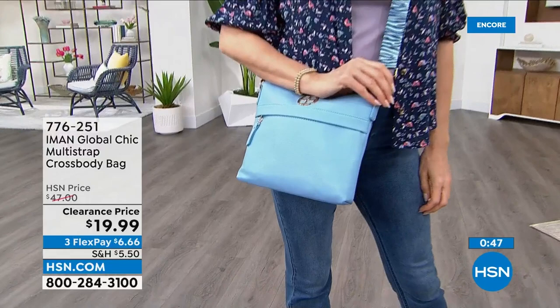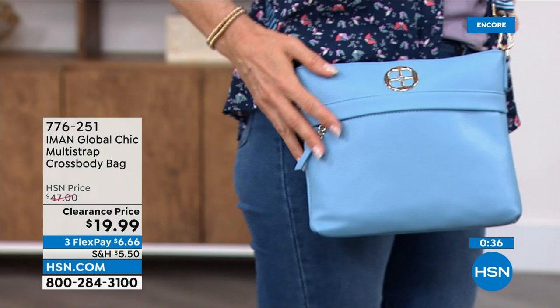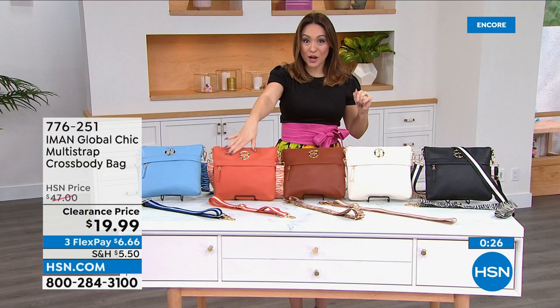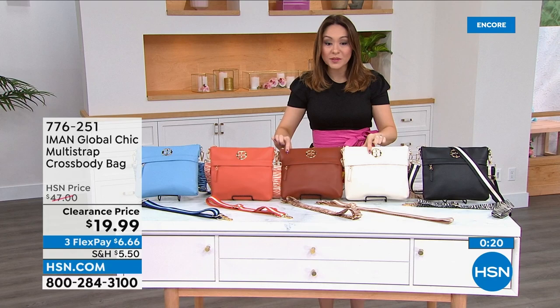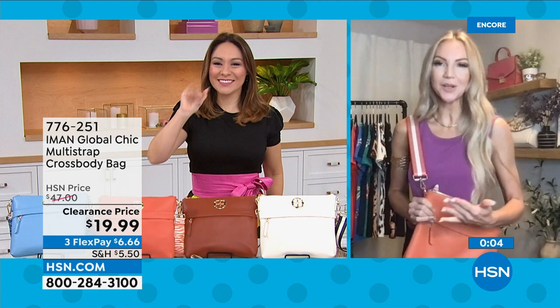That hands-free crossbody everybody's loving right now — $29.95, under $10 on flex pay. Item number 776251. The Blue on Gabby is still available; the Orange is the first color that will sell out; the Cognac and Cream are very popular this morning; and the Black has cream accents with tiger print and striped strap options. Kate, with your fabulous new hair, go take the day on — you look gorgeous.